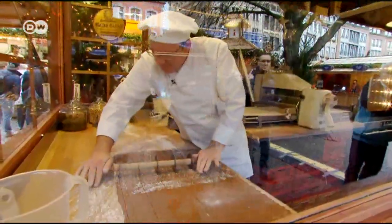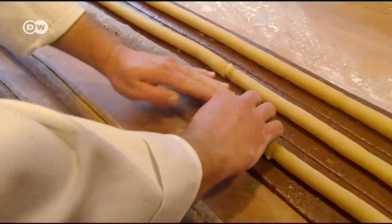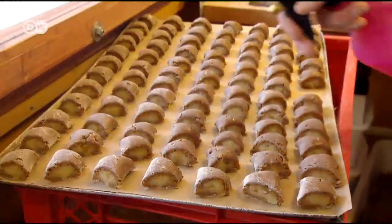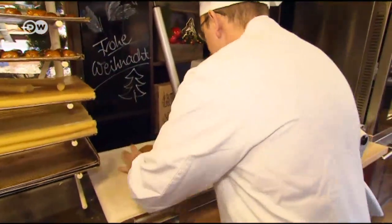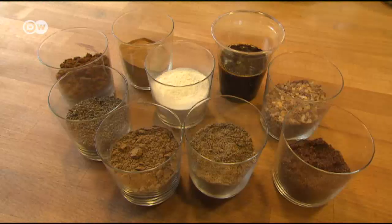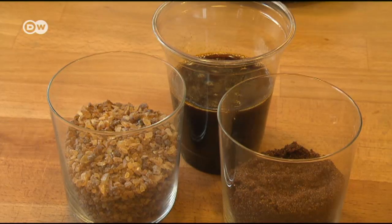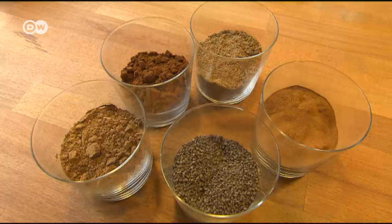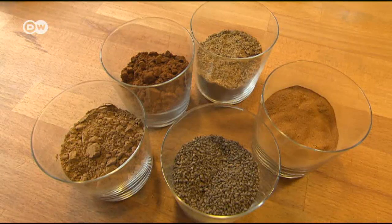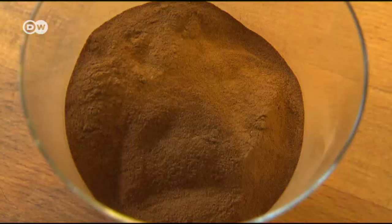At the back of the stand, Björn Schröder is demonstrating how to make Domspitzen — Aachen cookies filled with marzipan. The exact recipe is a carefully guarded secret, but the brown dough includes flour and baking powder, and three different kinds of sugar: syrup, icing sugar, and rock sugar. And, of course, spices — aniseed, cloves, coriander, cinnamon, and allspice.